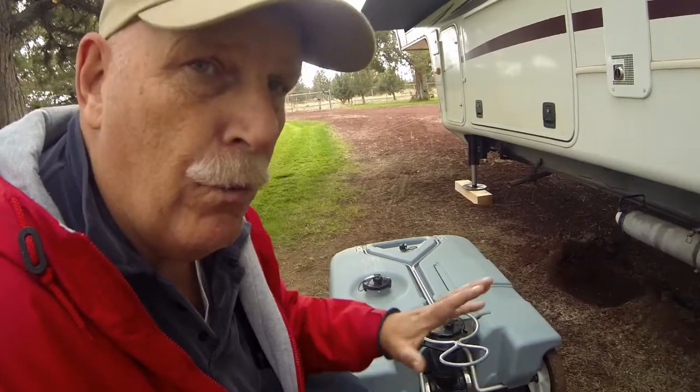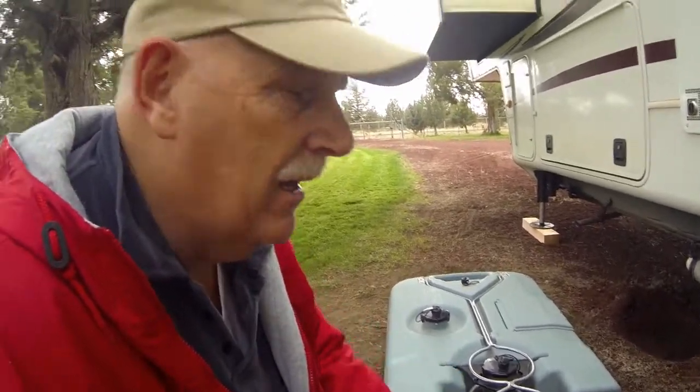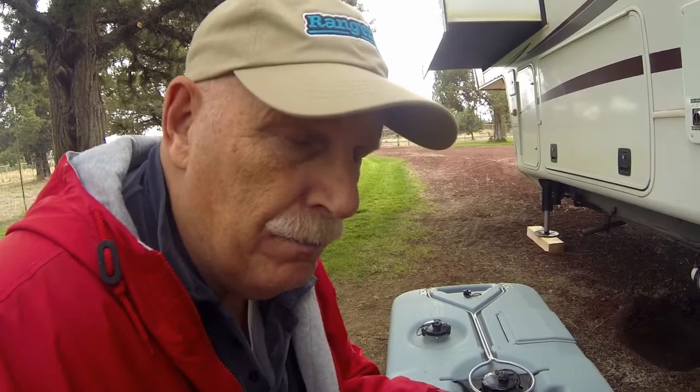It rolled through the gravel very well — it's got pivoting tires in the front and larger tires in the back. When it's full, it's very heavy, so it was so nice to pull it behind the truck. I'll put a link in the description below for where we got it on Amazon.